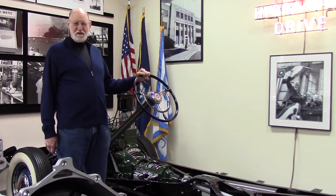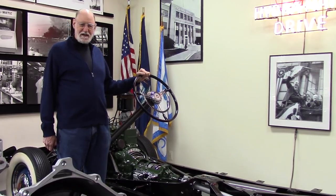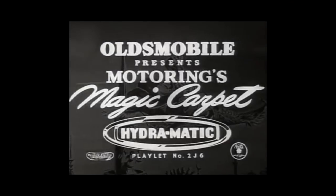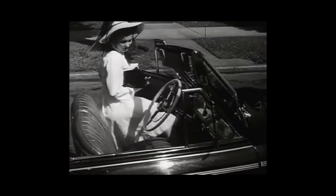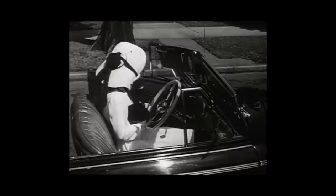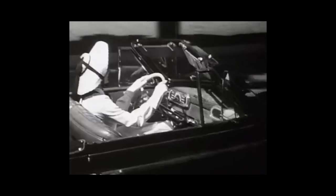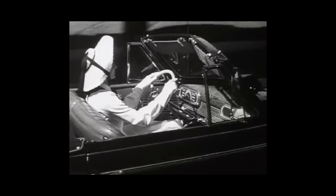The very first automatic transmission is the Hydramatic, used in 1940. Did you ever realize how many motions it takes to drive a car with a conventional transmission? Watch closely. She's ready to start on her drive. With one hand she steers, the other manipulates the gear shifter. One foot operates the clutch, the other feeds the gas. After 19 distinct manual operations, she's finally underway.